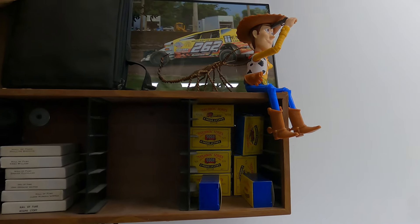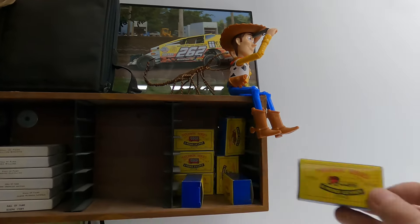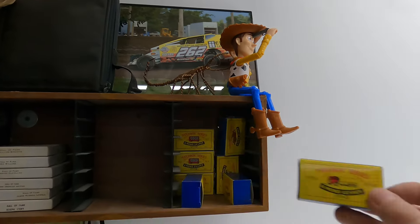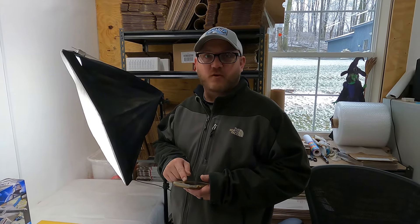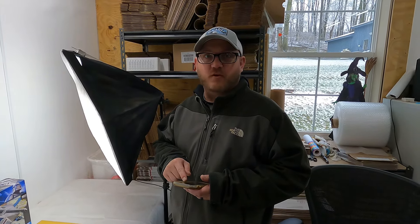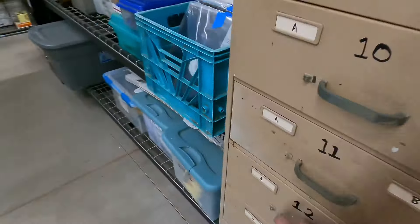We have three vehicles going out now in one order — 17a, 11a, and 12. You can see them in the screenshot here. One of them came from the Baker buy and two of them came from the Nova buy. The total order was $41.41 with free shipping. We ended up having the same exact one from the Nova buy, added a quantity to it, and dropped it a dollar. We've sold both of them since. Those will ship out super light, so we'll make like $35 on that with combined shipping savings.